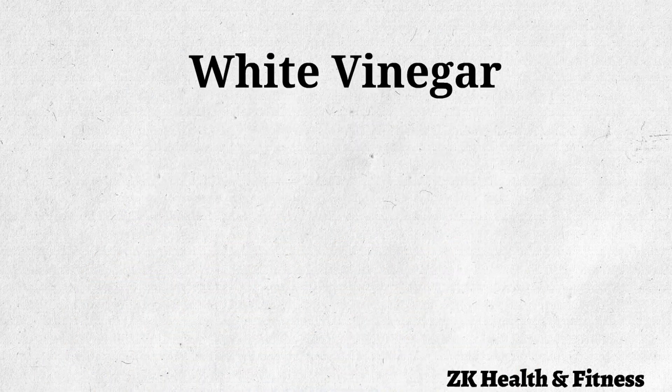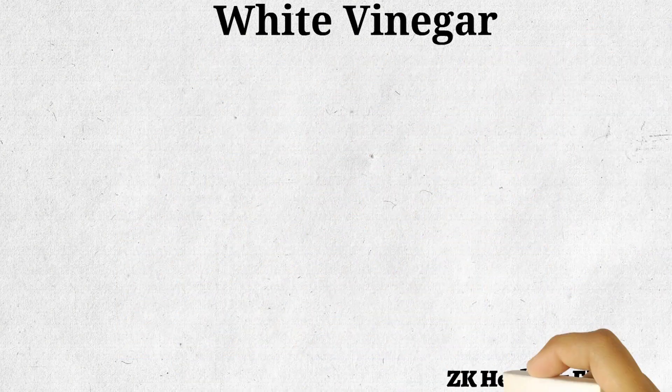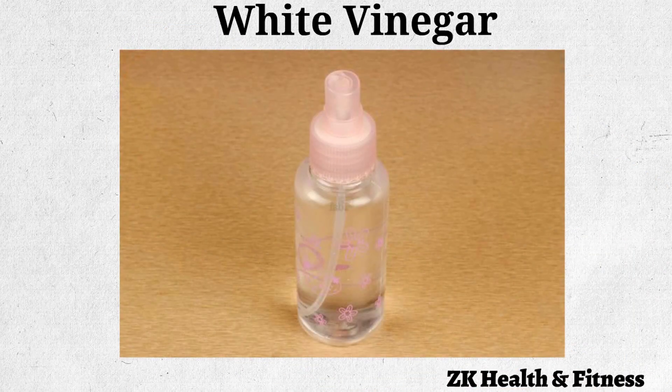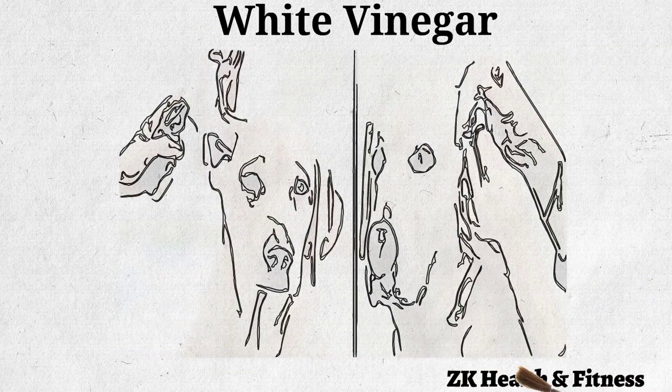White Vinegar: White vinegar containing acetic acid can also be effective in treating ear infections in dogs. Pour half cup of white vinegar into a spray bottle. Add half cup of distilled water to the vinegar. Put the nozzle back on the bottle and shake it to thoroughly mix the liquids. Spray the solution in your dog's ears.